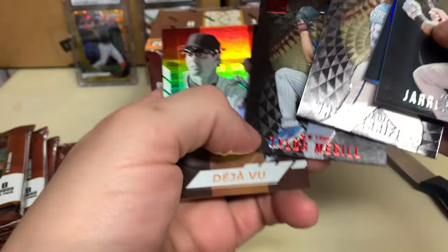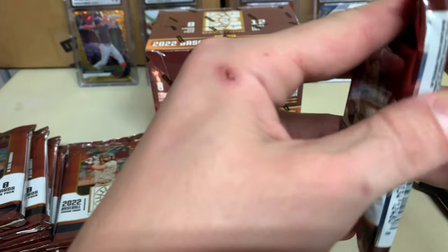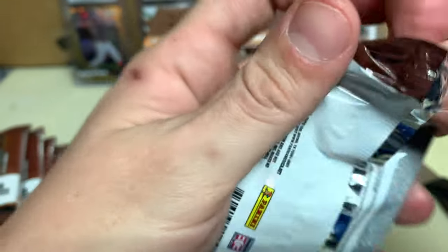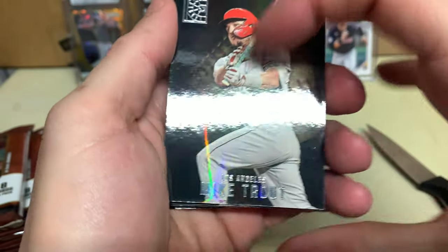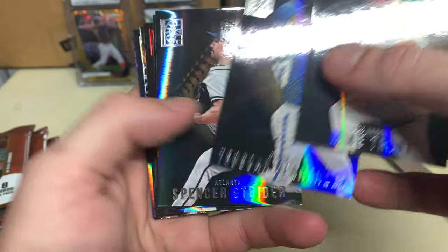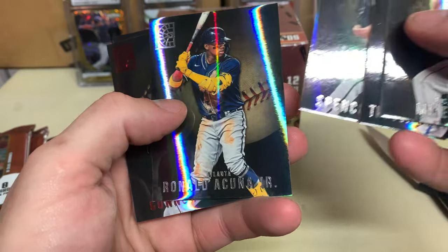Deja Vu is just the insert — still cool. There's so many of the regular reds. I like that Mushroom Suite or whatever that pattern is. That's the first red Mike Trout — Mushroom Suite. Hernandez, Spencer Strider, Ronald Acuna.